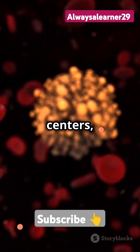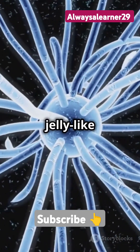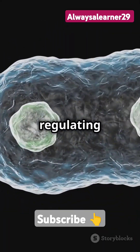Lysosomes are like the recycling centers, breaking down waste and keeping the cell clean. All of this floats in the cytoplasm, a jelly-like fluid that fills the cell. And surrounding it all, the cell membrane, protecting and regulating what goes in and out.